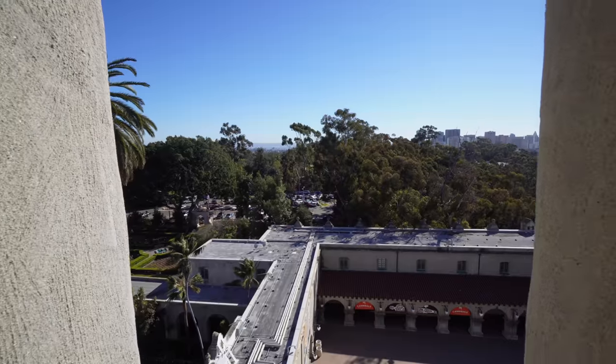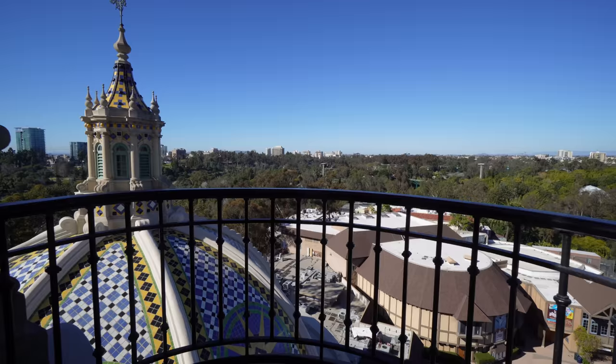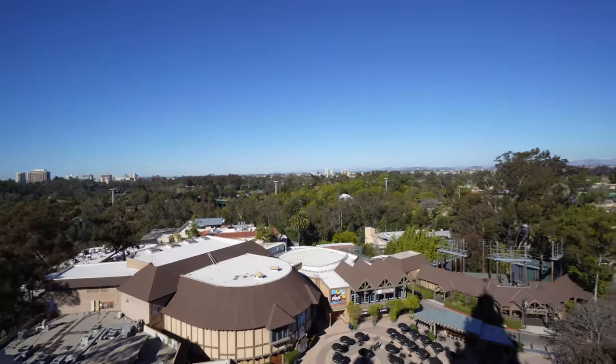It's $10 plus your admission fee to the Museum of Us. Or if you have a Balboa Explorer Pass you can come in and check out this beautiful view. They offer about 4 or 5 tours a day — go on the website, I'll link it down below.